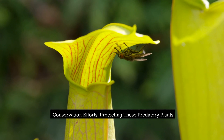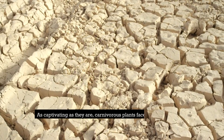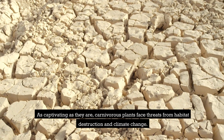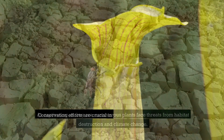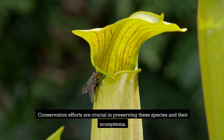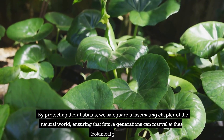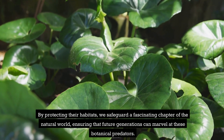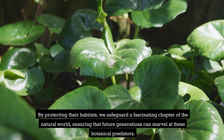Conservation efforts — protecting these predatory plants. As captivating as they are, carnivorous plants face threats from habitat destruction and climate change. Conservation efforts are crucial in preserving these species and their ecosystems. By protecting their habitats, we safeguard a fascinating chapter of the natural world, ensuring that future generations can marvel at these botanical predators.